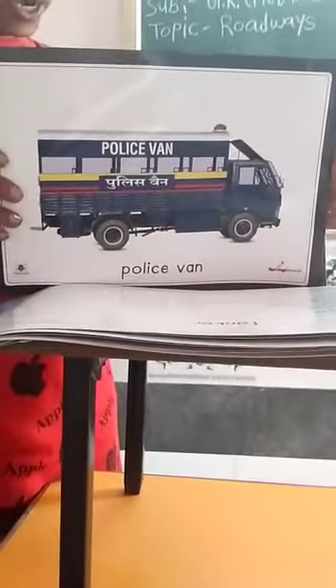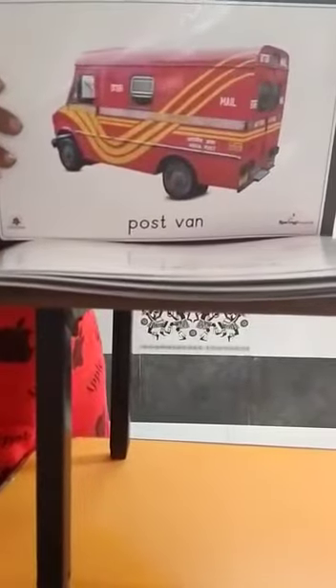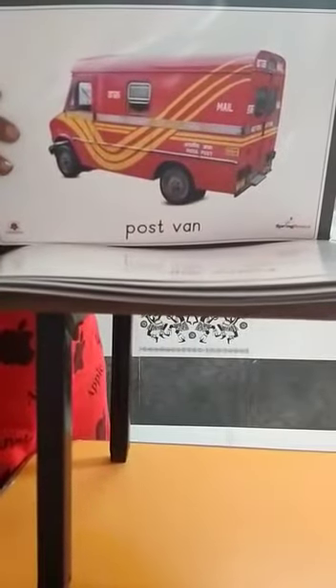This is a truck. It has four wheels. This is a postway. It has four wheels.